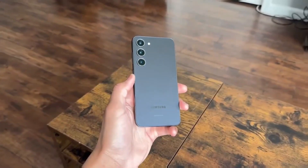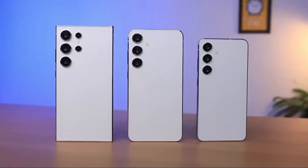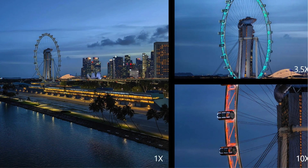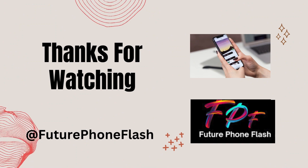It's worth noting that the S24 Ultra is still a new release, and Samsung may release software updates to address these issues in the future. For now, users are looking forward to a fix that will improve the display's color accuracy and overall performance.